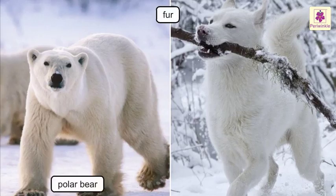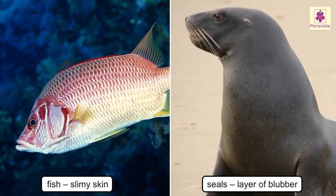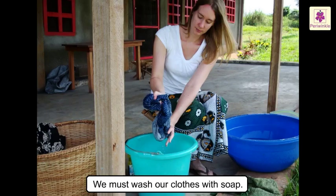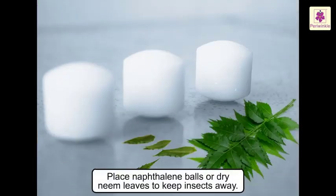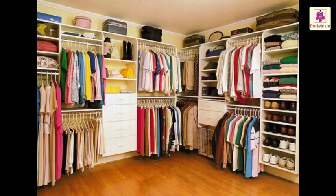For example, the polar bear and polar dogs have a very thick layer of fur to protect them from the cold. Fish have a slimy skin, and seals have a layer of blubber. Sweat and dust spoil our clothes, so we must wash our clothes with soap. Woollen and silk clothes should be kept in a cupboard wrapped up in cotton cloth. Place naphthalene balls or dried neem leaves to keep insects like silverfish away. We should maintain our clothes well so that we can use them for a long time.